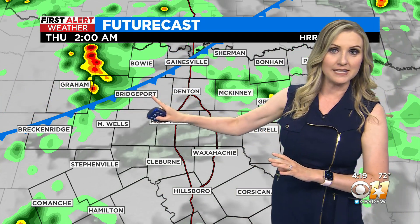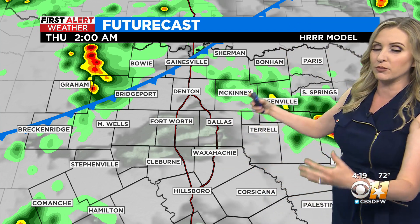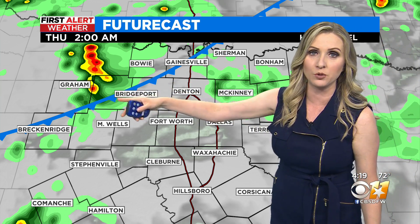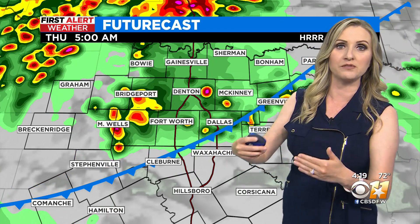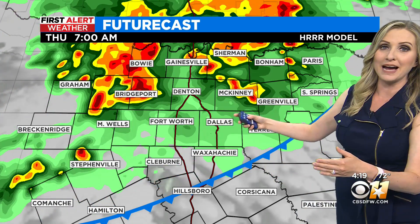The models are kind of slowing this front down just a little bit, so I think this means we don't see a ton of rain and storm activity until we get into the overnight hours. Here's 2 a.m. — you start to see some storms developing out towards Graham, Bowie, and Bridgeport as well. But we really start to see all of this fill in as we get into that morning commute time frame tomorrow, so please keep that in mind.